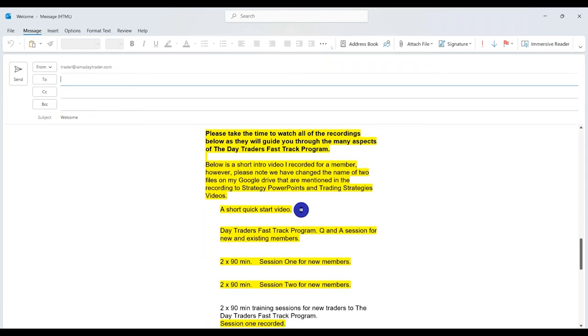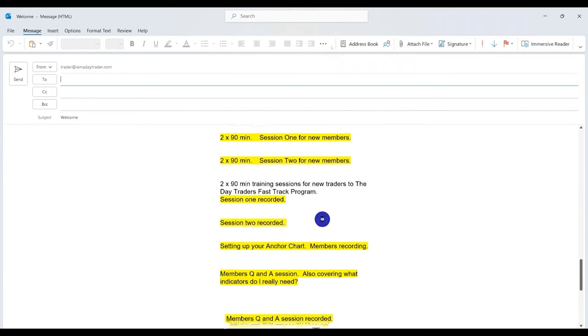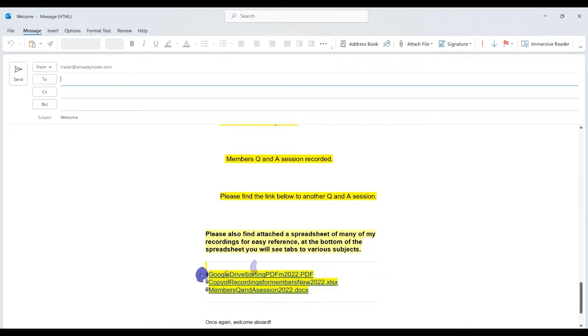In every new video I do, there's something new to learn. Once you get to the bottom of your welcome email, you'll see a Google Drive sorting document that shows you how to sort the Google Drive — how to get your Google Drive looking like mine, which I'll show you in a moment.